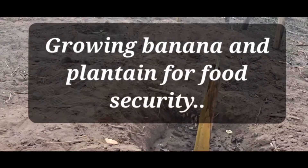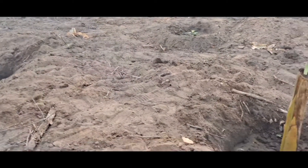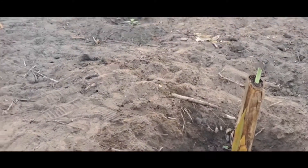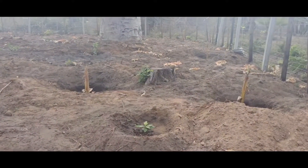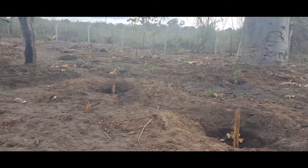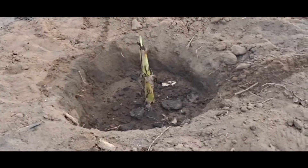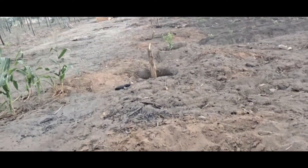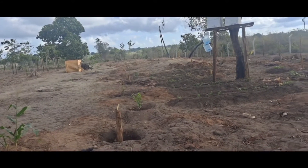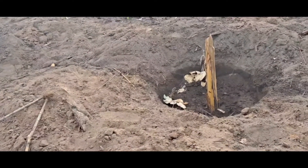Good morning, welcome back to the Jamaican African Travel Channel. I wanted to give you guys an update on our banana grove. We have finally put in all the suckers we had. Last week we filled all the holes with all the suckers - in total I think we got maybe 40 banana and plantain suckers and we have put them in.